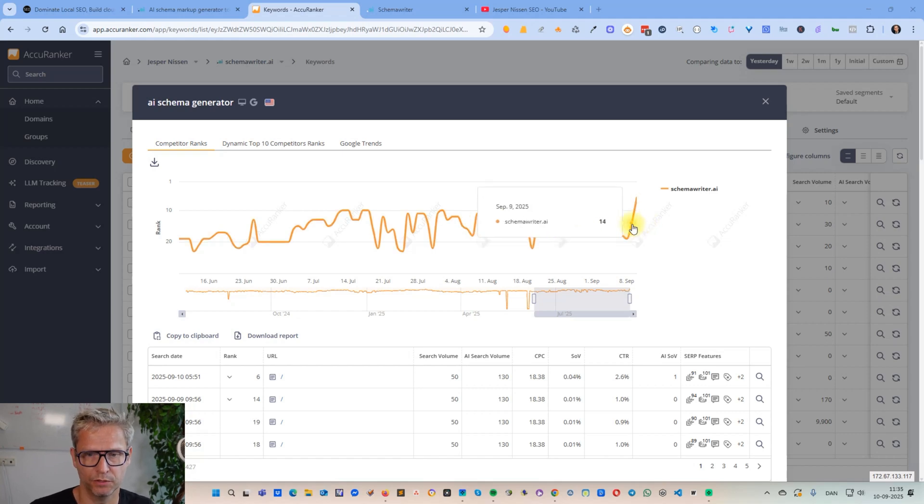Hey guys, so I just jumped 12 positions in one day by using Schema Writer. You can see here that on September the ninth, that was yesterday, I was at position 14, and today this morning I am at position 6 — and that is for the keyword 'AI schema generator.'